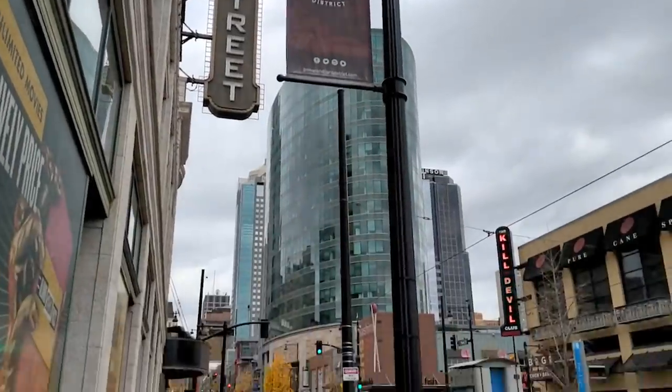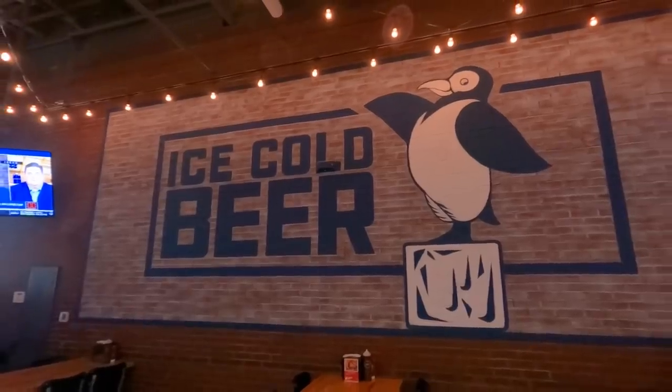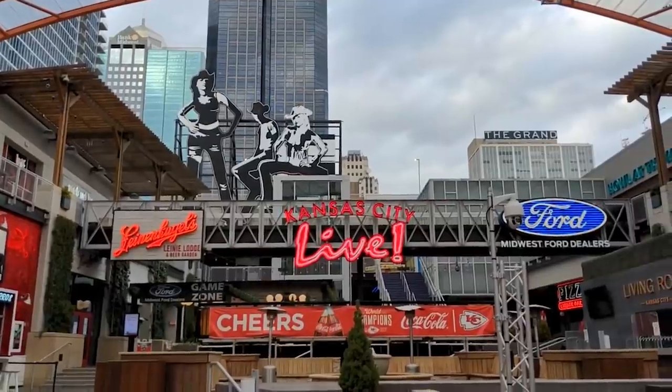Welcome to the Kansas City Power and Light District — an $850 million entertainment destination featuring over 50 restaurants, bars, and nightclubs. If you can't have a good time here, you can't have a good time in Kansas City.